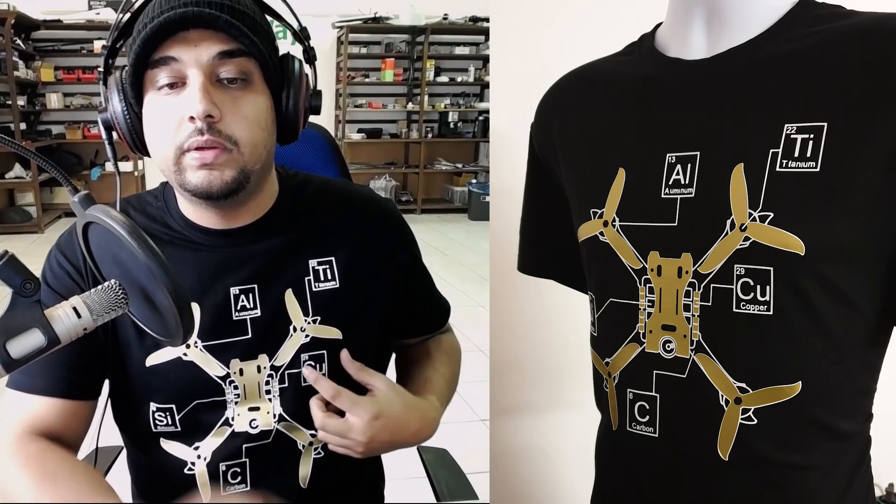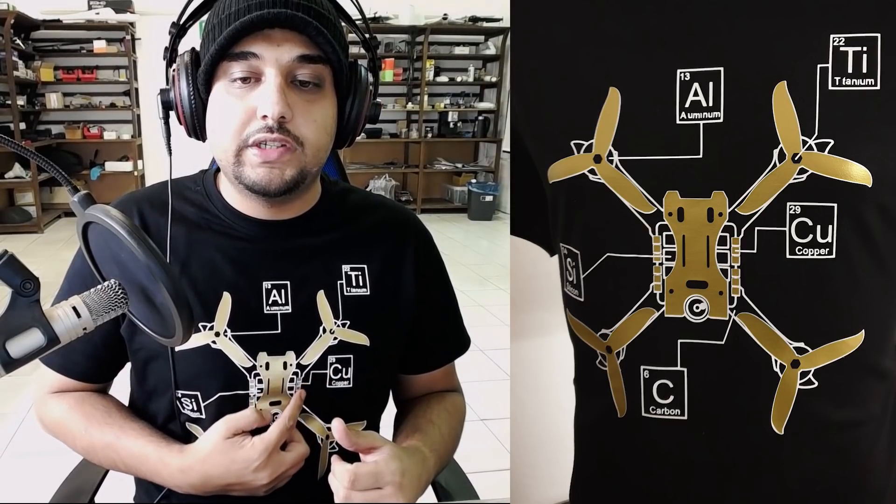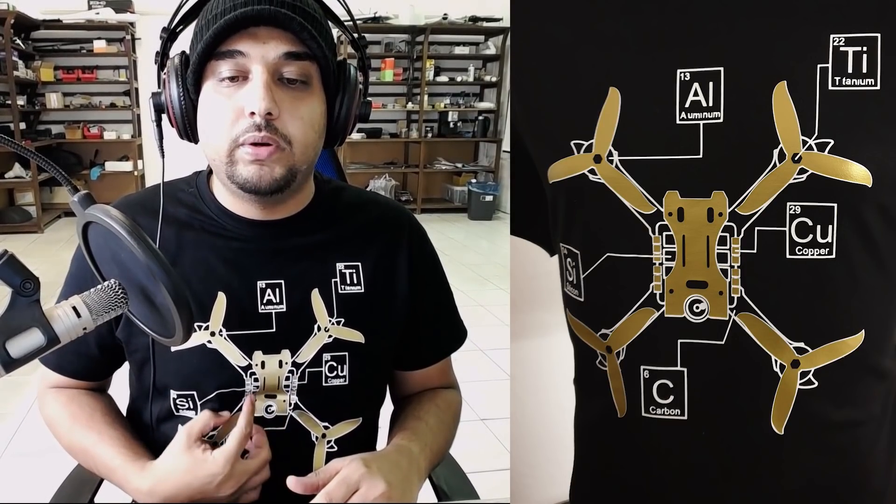It's using the gold vinyl from CISR, which is an Italian brand. The t-shirts are French, really great quality. What's going on here is we have the periodic table of elements talking about just about every single component we can fit on here. For example, aluminum for the motor construction, titanium for the shafts on premium motors, silicone because most microcontroller units are made from silicone — pointing to the F3 microcontroller on the ESC — copper pointing to the traces on the ESC pads, and carbon pointing to the frame.